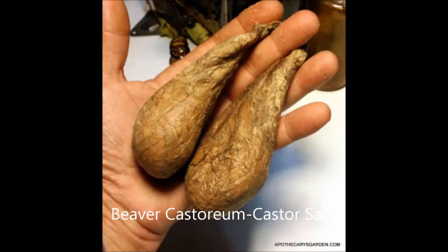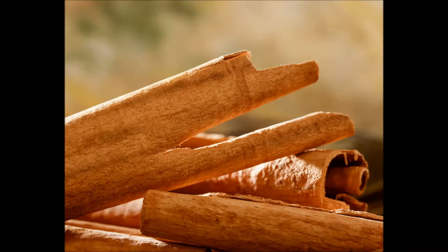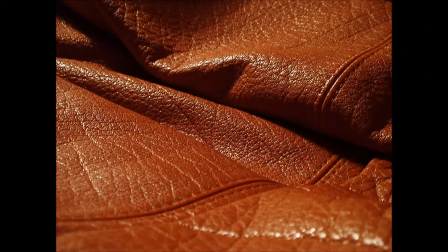Inside the beaver's castor gland is a substance called castoreum. This castoreum has an exotic fragrance that is best described as sharply spicy, deeply rich leather that is soft on the nostrils, yet sensually exciting.